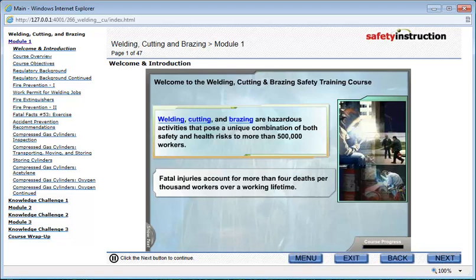Fatal injuries from welding, cutting, and brazing account for more than 4 deaths per 1,000 workers over a working lifetime.